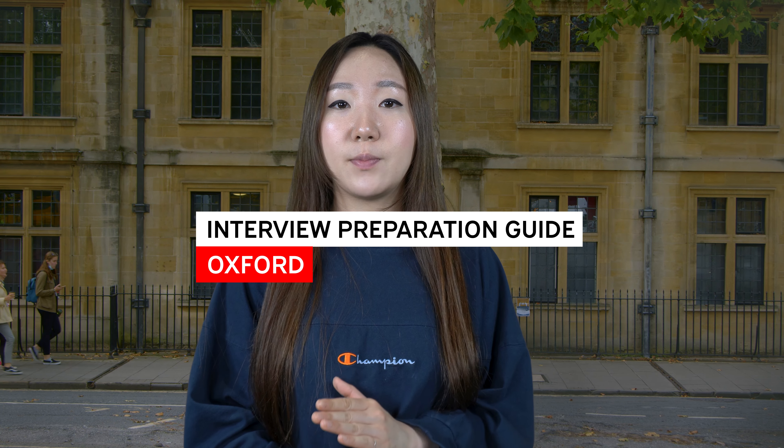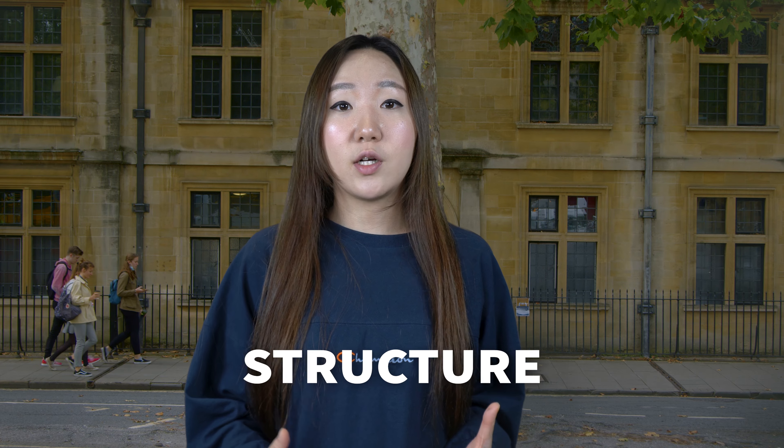Hi everyone, welcome back to another video in the interview series. Today I want to focus on the Oxbridge interview. So first things first, the structure.